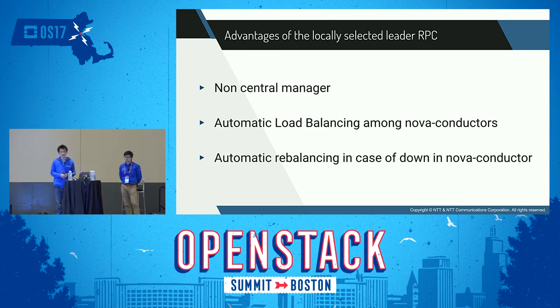The third advantage is the local leader's selection in case Nova Conductor goes down. When Nova Conductor goes down, the Nova Compute process starts again from the initial RPC to pick a new leader conductor process. As mentioned, all initial RPCs are load-balanced to every Nova Conductor process.